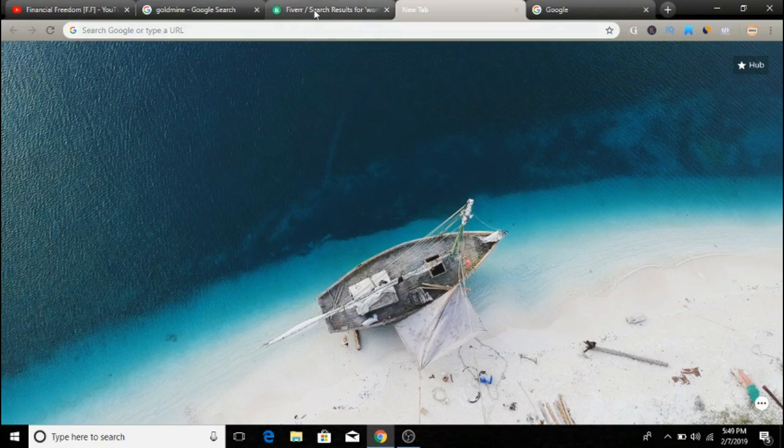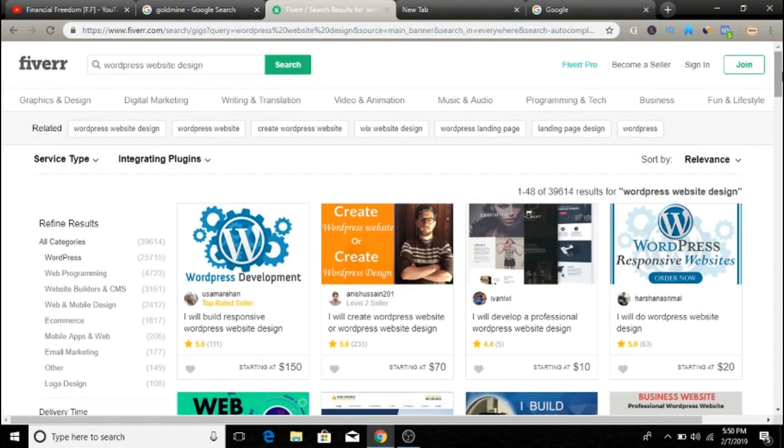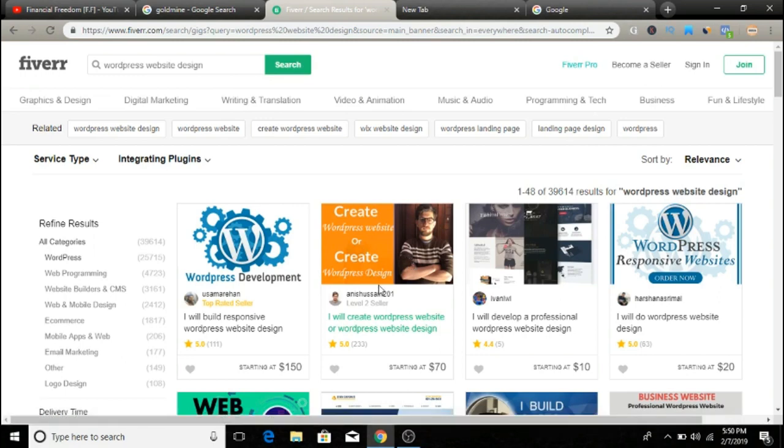Let me show you a quick example on Fiverr.com so you can see how easy it is to make money with this. I did a quick Fiverr search for WordPress website design and got a bunch of Fiverr gigs offering to set up professional websites. Think about this — a lot of business owners, especially offline businesses, don't know anything about setting themselves up online. A lot of them don't really know what the typical going rates are for professional websites. This one, for example, is $150.